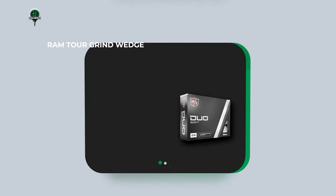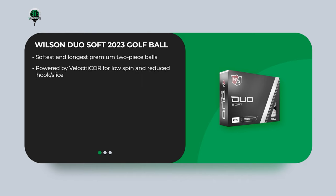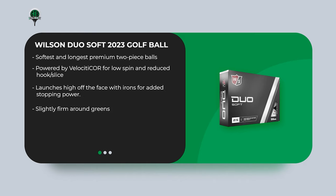The Wilson Duo Soft 2023 Golf Ball is one of the softest and longest premium two-piece balls, powered by a Velocity Core for low spin and reduced hook and slice. It launches high off the face with irons for added stopping power. It's slightly firm around the greens but offers good performance at a reasonable price, and features the widest cover available, which may appeal to some buyers.